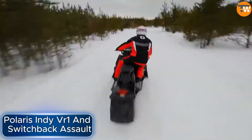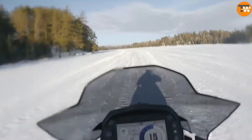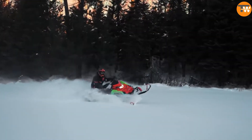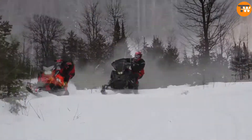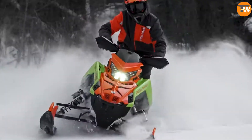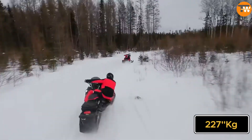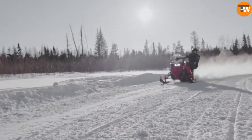Have you ever heard of Polaris Industries? It's an American company known for making snowmobiles, motorcycles, and all-terrain vehicles. They're so good that even the Pentagon buys from them, but regular people can buy their stuff too. Let's talk about two of their snowmobile models: the Indy VR1 and the Switchback Assault. The Indy VR1 has a 650cc engine and is built using the Matrix Platform, which helps make it strong but lightweight. They've used carbon and aluminum to keep it light, weighing just 227 kilograms. Then there's the Switchback Assault, which is like a crossover model and also comes with a 650cc engine.